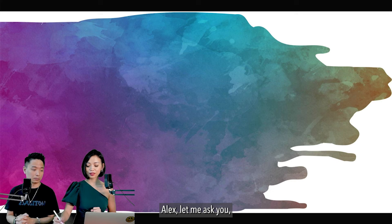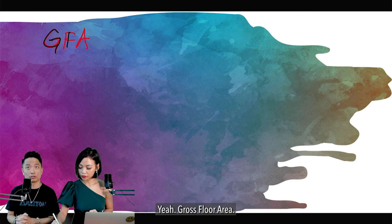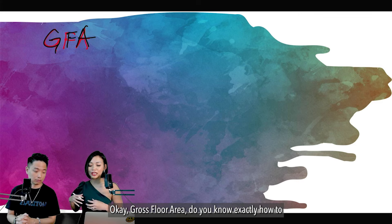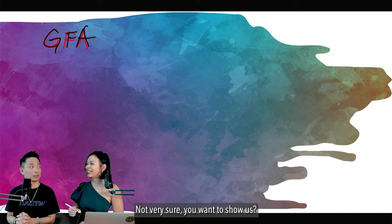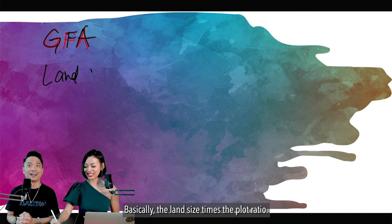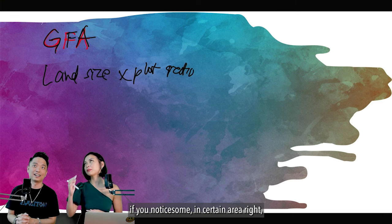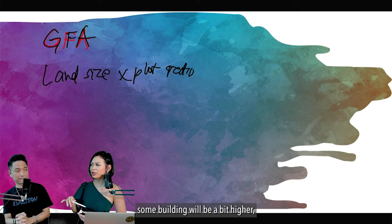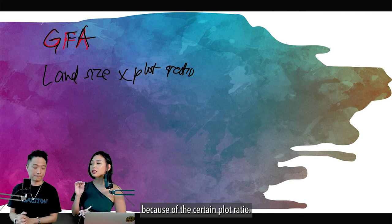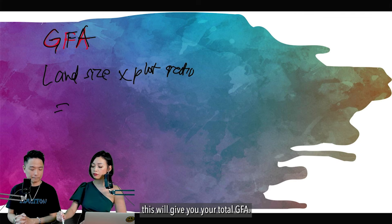To understand harmonization, we need to understand what GFA (Gross Floor Area) means. The land size multiplied by the plot ratio gives you the total GFA. For example, take 100,000 square metres as total GFA. In the past, when developers built aircon ledges — say 20,000 square metres worth — that aircon ledge area was not counted as part of the GFA.